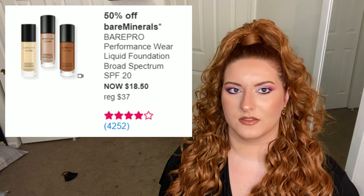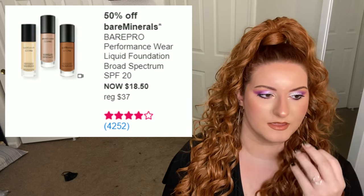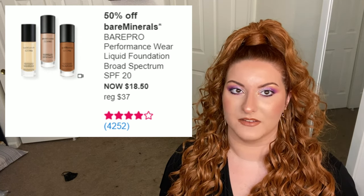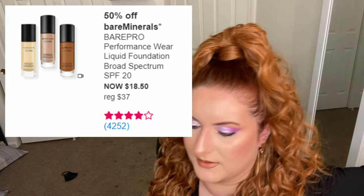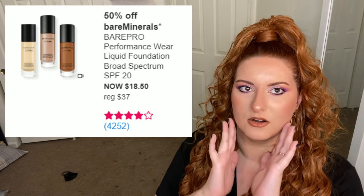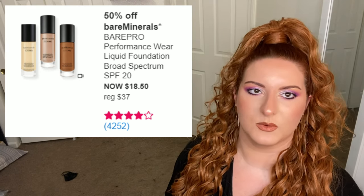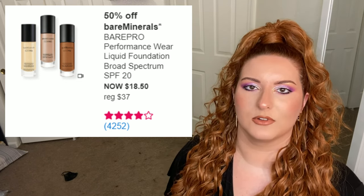First up is bareMinerals. It's a medium-coverage but buildable foundation. I have issues with it settling into my bigger pores — right here and on my nose, really badly. It kind of looks like paint on me if I'm honest. It's also a really matte foundation, so I needed a more hydrating primer for my drier areas like my cheeks and forehead, otherwise it looks really flaky and crusty. Also, SPF 20 isn't strong enough by itself.